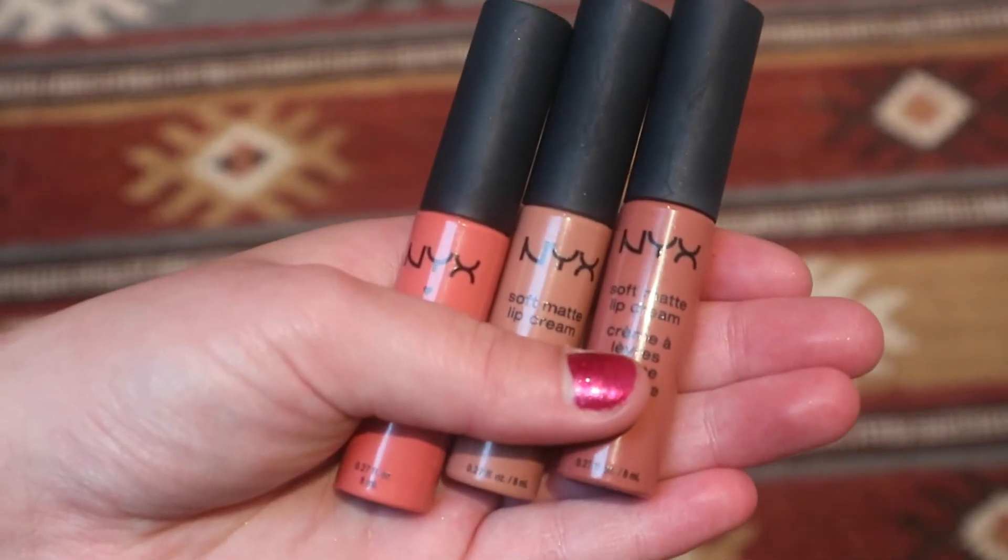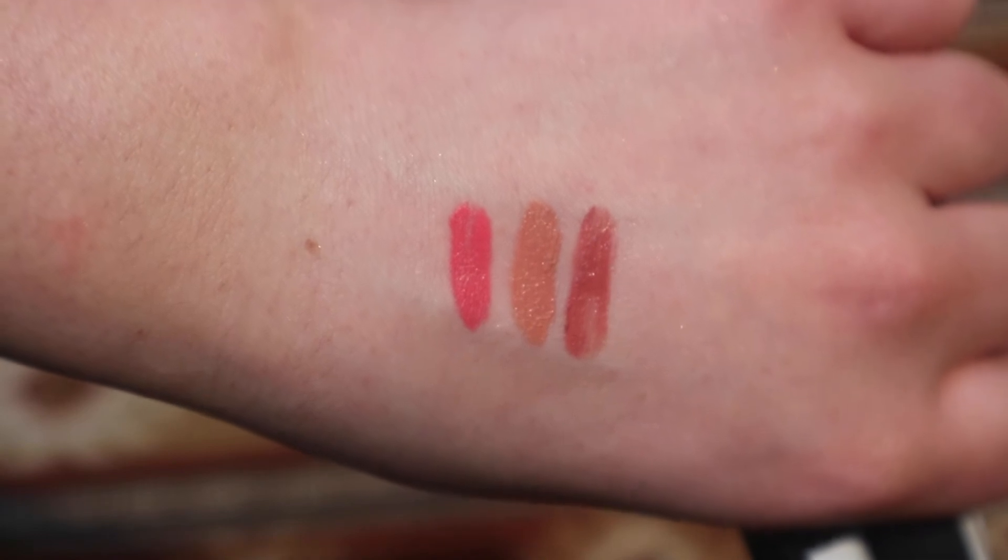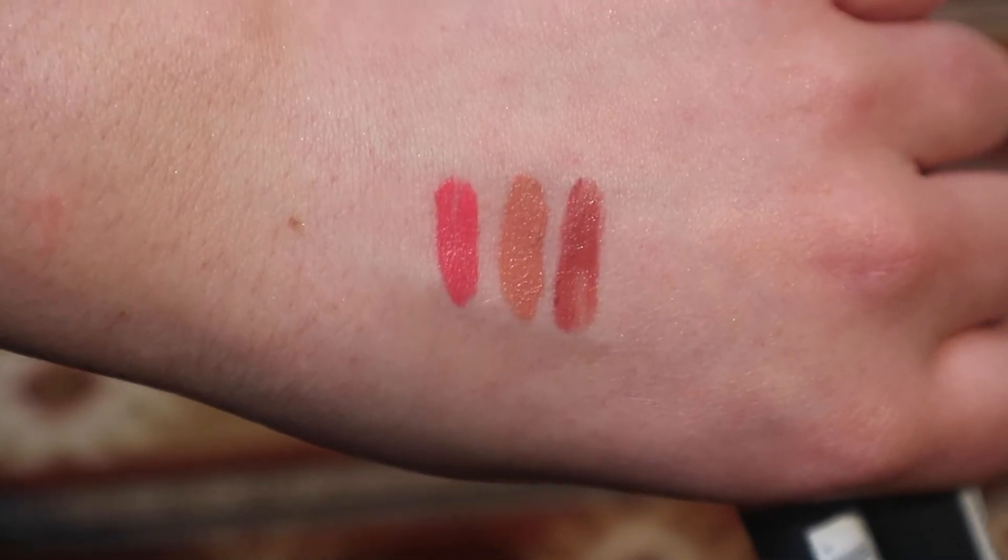Last but not least — the NYX Soft Matte Lip Creams. These are the three that I have and I'm definitely going to get more: Stockholm, Cannes, and Antwerp. The formula is so nice and creamy and lovely — it never really feels too uncomfortable on your lips. And it smells like marshmallows. I love food-related makeup — I love the Too Faced Chocolate Bar palette because it smells like chocolate. The shades are fantastic and they've got such a great range. Cannes is my favourite — it's a really good kind of natural nude for me because it's quite dark.